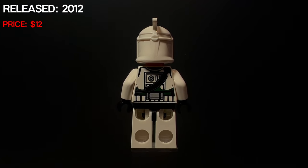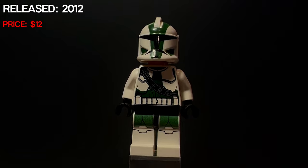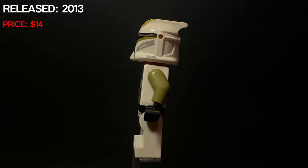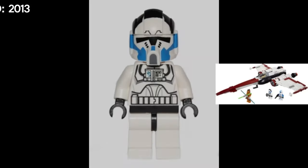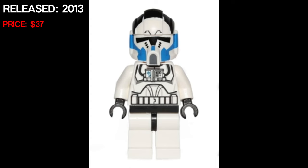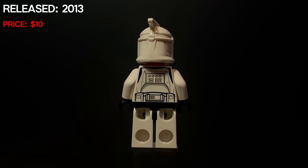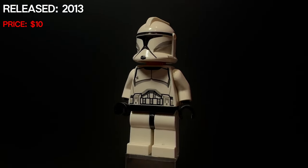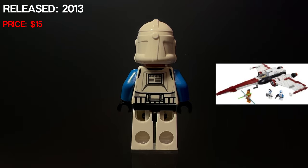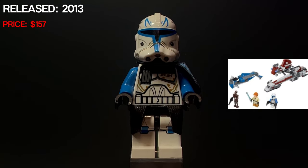Then we would see Commander Gree for the first time — he would come in the Geonosian cannon and has a very dark green colorway, looks really sharp. In the droideka versus clone battle pack, we would see a clone trooper sergeant in the light green colorway, releasing in 2013. That same year we would see a 501st clone trooper pilot — the only time we saw a 501st clone trooper pilot. In 2013, LEGO would again redo the phase one trooper. LEGO would also release a phase two 501st trooper with blue arms and large eyes going for $15. And this one is super expensive at $157 — Captain Rex, my favorite Captain Rex.